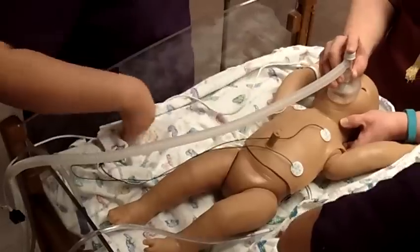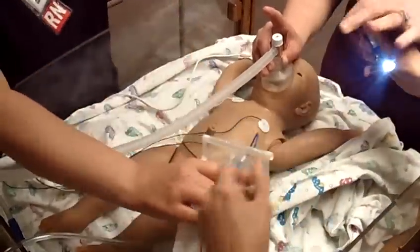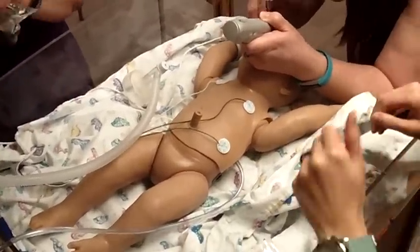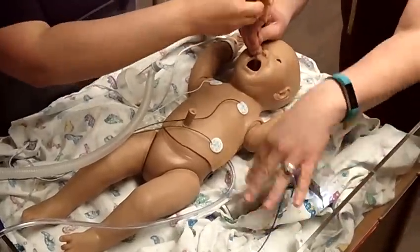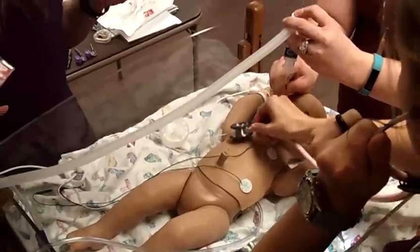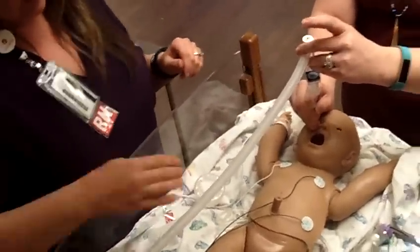Let's grab the laryngoscope. Can we turn our O2 up to 100%, please? O2 is at 100. Just check placement — we do have breath sounds on both sides, we do have chest rise, CO2 detector is yellow.